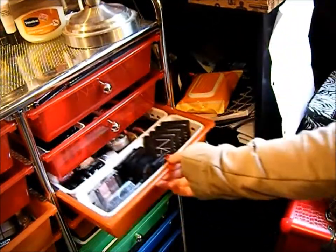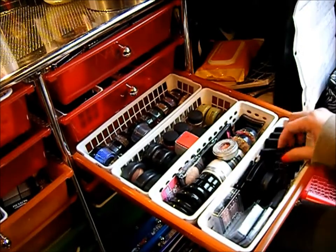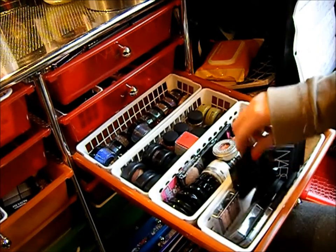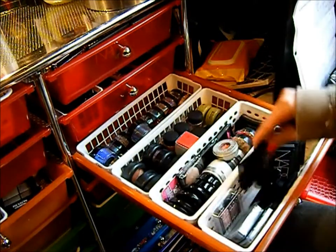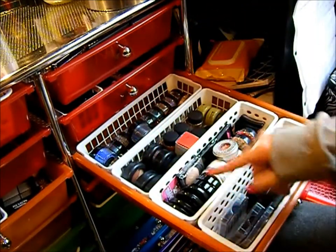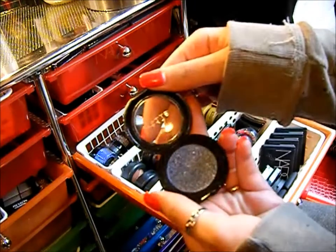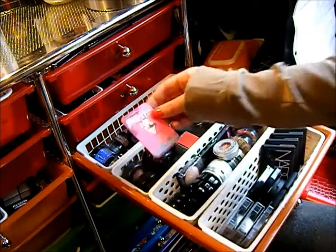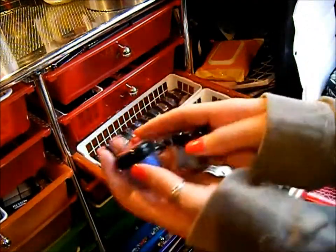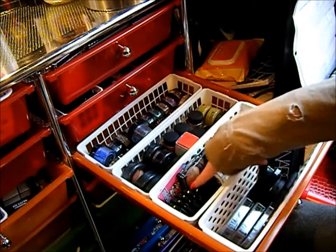The next drawer is eyeshadow singles and smaller palettes. We've got NARS duos, NARS singles, a Smashbox trio, a little Lancome palette, Smashbox trios, a couple of Givenchy quads, and a Dior duo. Up here these four are the new Stila jewel eyeshadows — phenomenal, love those. There's a Sugar Pill sample they sent me, and she actually signed it — I couldn't believe they did that, it was great.